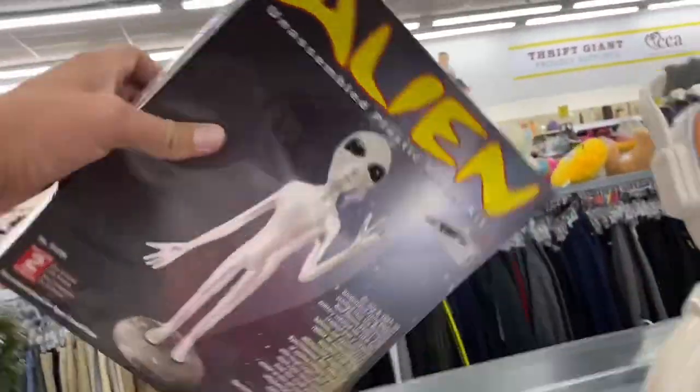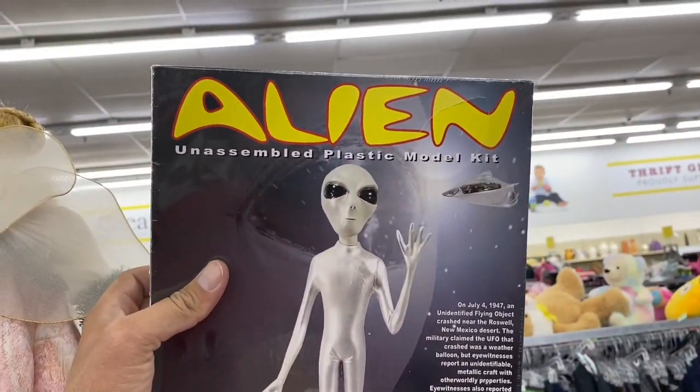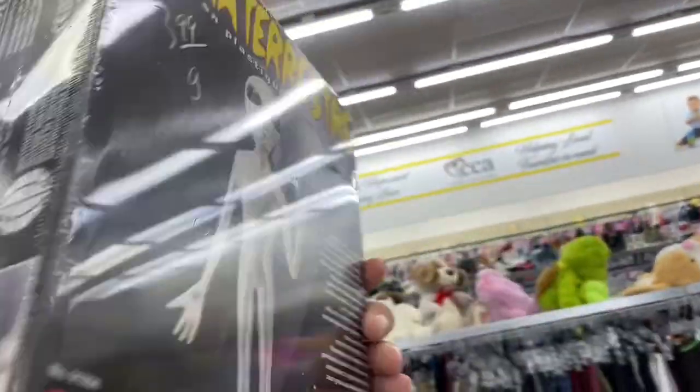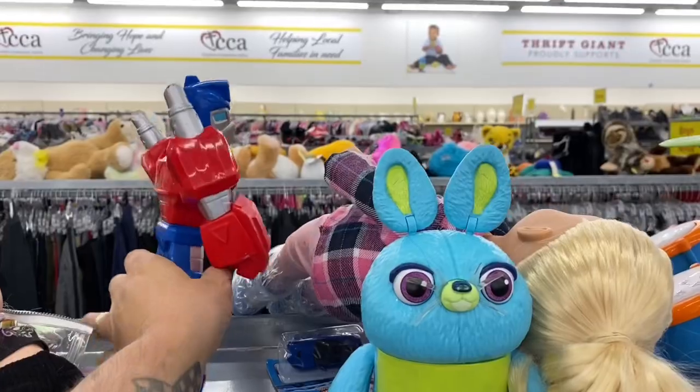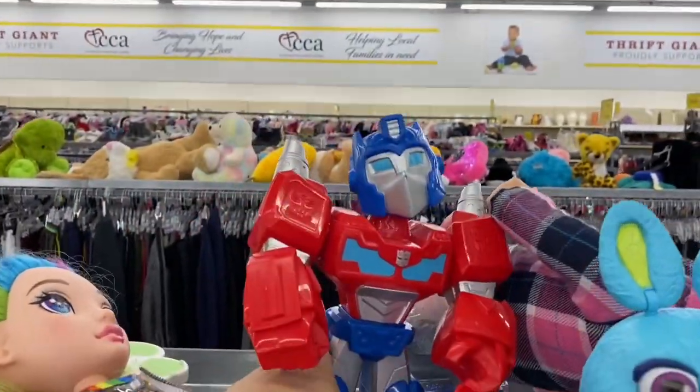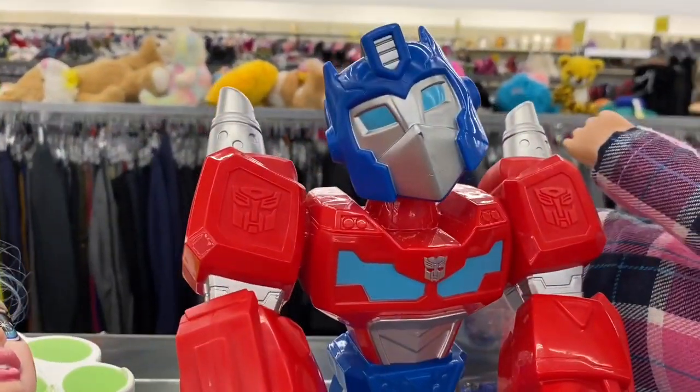What is this? An unassembled plastic model kit — oh, it's an alien. And we've got an Optimus Prime. He's kind of cool, but not going to get him.